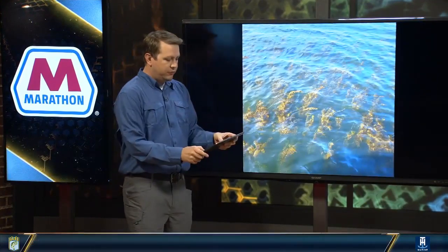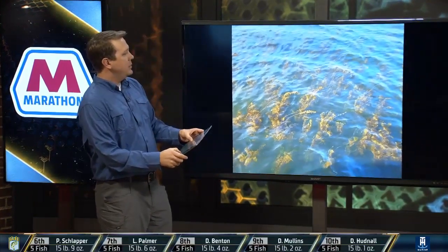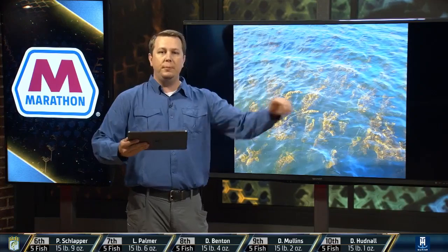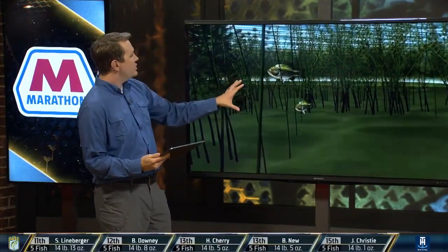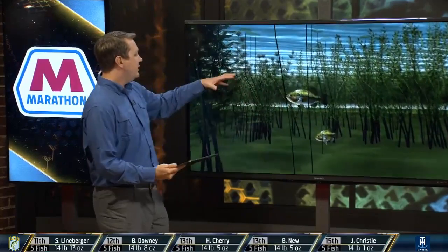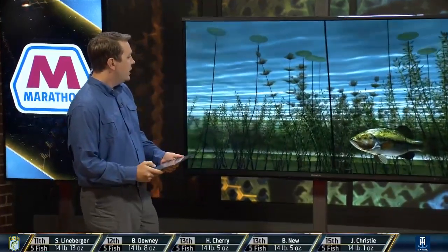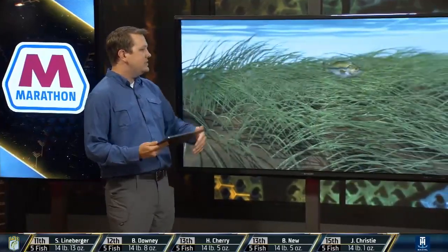We've talked about a couple of different ones — the bank grass and that matted vegetation that Jamie Hartman's flipped. We've talked about eelgrass and milfoil. When you look at the milfoil, you can see on the screen how it comes up in stalks and different clumps. We've seen that at Champlain and other places where fish are flipped. You can flip the little holes in it or beside those big clumps, and fish position differently in it — as we give you a 3D underwater view of how fish may position underneath that milfoil and those clumps where it's easier to target.